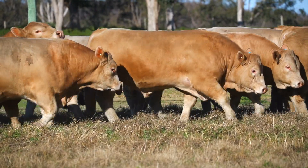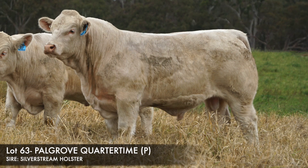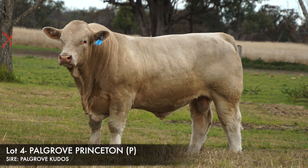There's a fair mix of sire lines in this sale, but some of the tried and tested Silverstream Holster again. Kudos has got another sire up front who topped the sale last year - a son of Kudos topped the sale last year at $38,000.